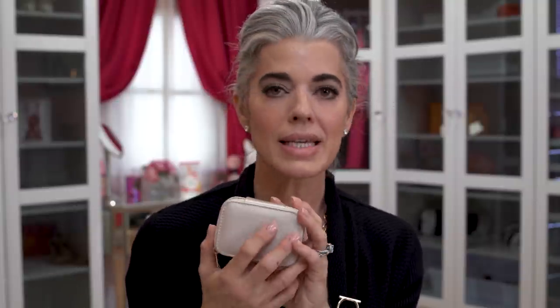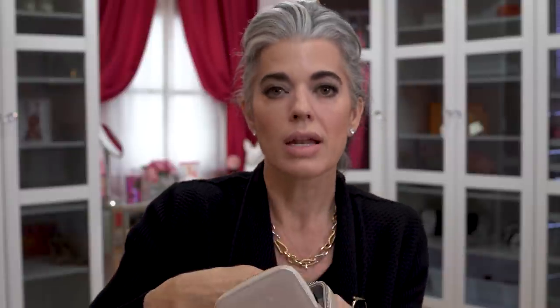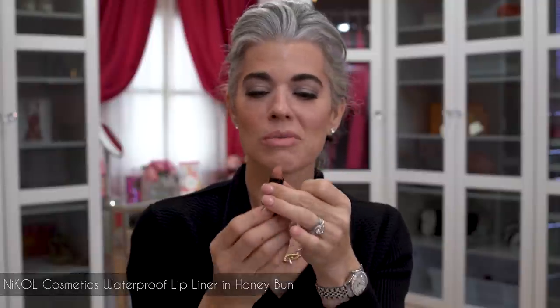Blush is done and the look is coming together. Now my favorite part: the lips. I keep my lipsticks in my lipstick case — this was for holiday but has been so popular. It holds three lipsticks, has a mirror, and I never have to search for my lipstick again. Today I have a new lip color for 2021 and a new waterproof lip liner in the color Honey Bun. The neutral lipstick is called 'Figure It Out.'